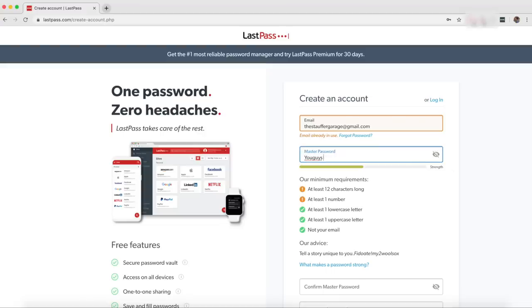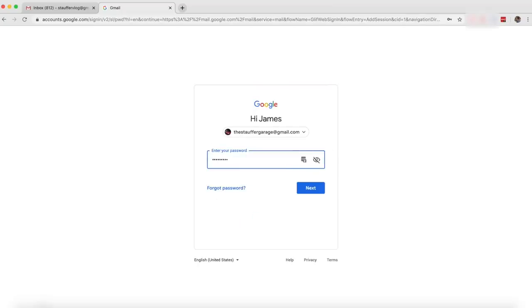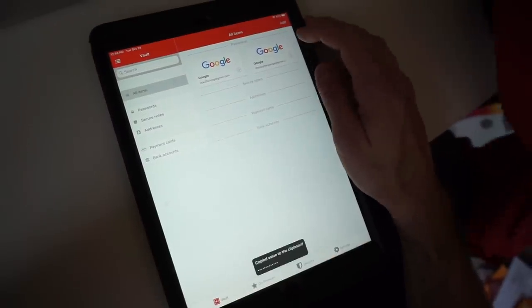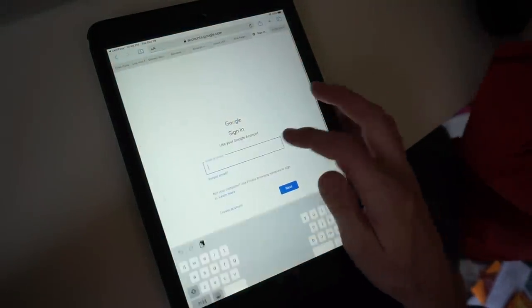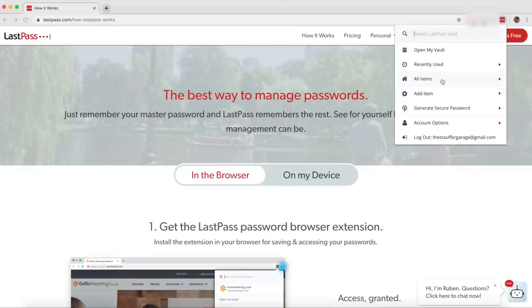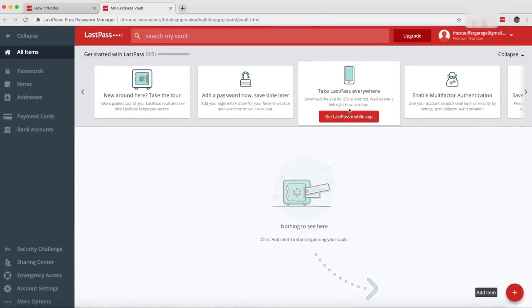LastPass is a safe place where you can store all of your passwords and credentials. When you log into your bank and they ask your high school mascot or your grandmother's maiden name, and then you realize you changed your password last week but didn't update it everywhere else - that happens to me all the time. With LastPass, you can store all of your passwords, and my favorite feature is that it auto-fills everything and syncs across all of your different devices.